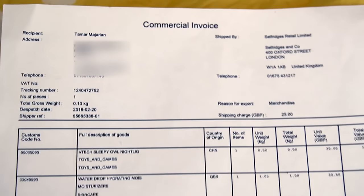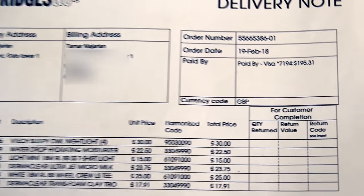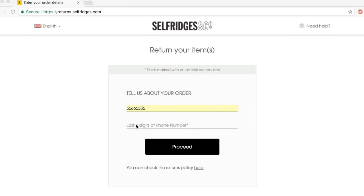All of your purchases will come in the signature yellow wrapping papers of Selfridges. What will also come with your purchase is a delivery note as well as an invoice. You will need the note in case you want to return, because it will have your order number. You go on the Selfridges website to the returns section and put in your order number as well as the last four digits of your phone number.